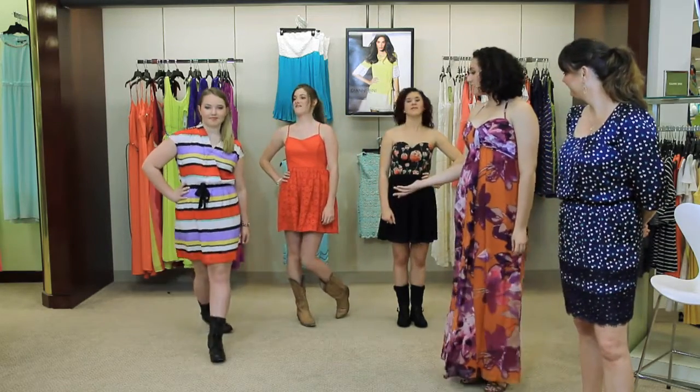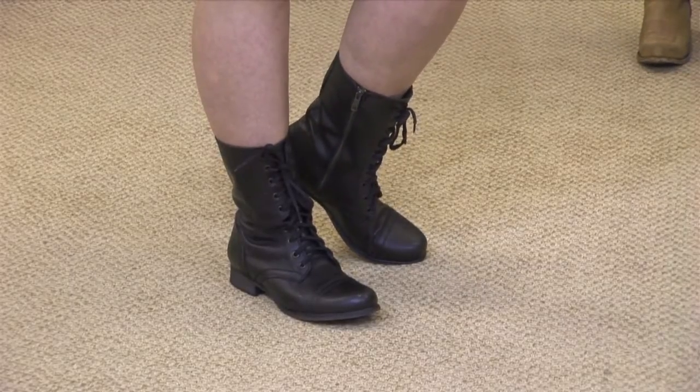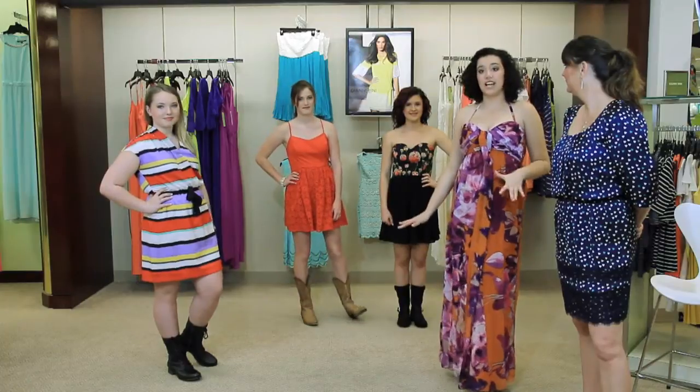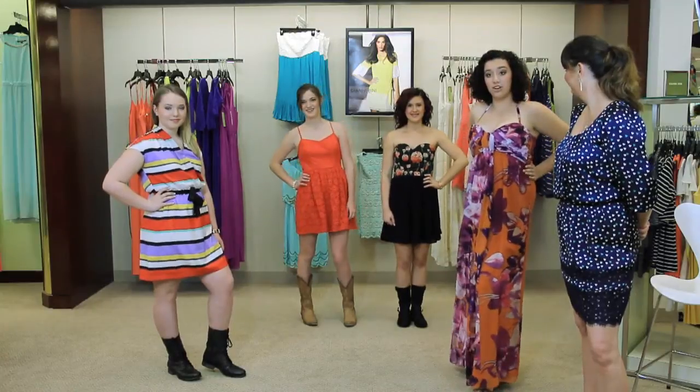With our last model it's a very throwback, a 90s type of feel. She's pairing the black boots with the striped dress because not only does it complement it nicely but it also gives that kind of a grunge chic look. The boots also happen to zip up on the side, which is pretty great, and they really complement how the stripes flatter her figure.